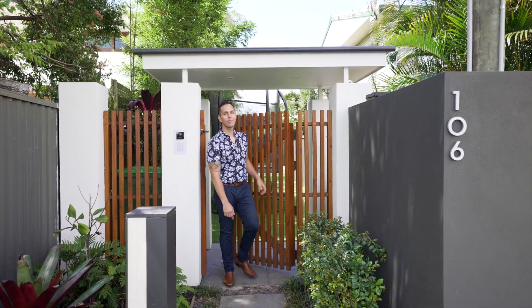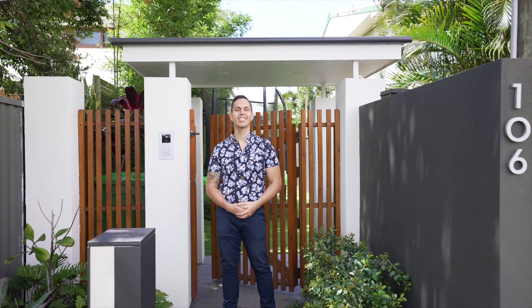Hi, my name is Freddie Teal from PRD Real Estate Burley Heads, and this is 106 3rd Avenue, Palm Beach.